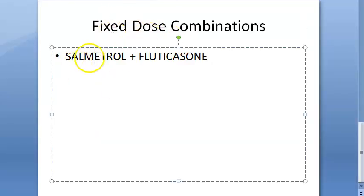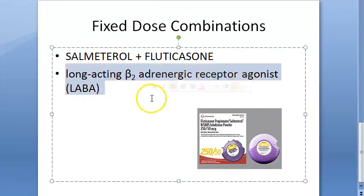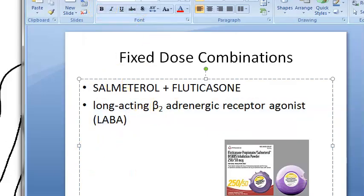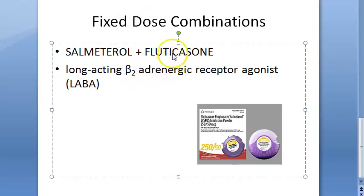In fixed dose combinations, let us look at salmeterol and fluticasone. Do you think this is a rational drug combination? First of all, what is salmeterol? Salmeterol is a beta-2 adrenergic receptor agonist — so it is an adrenergic drug, a long-acting adrenergic receptor agonist. Beta-2 will dilate the bronchus. So basically you are giving salmeterol with fluticasone, and fluticasone is a steroid.